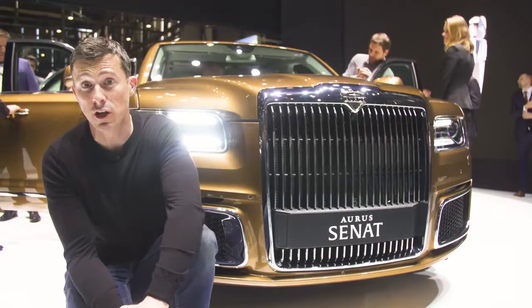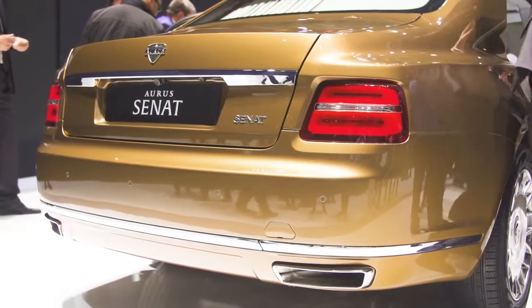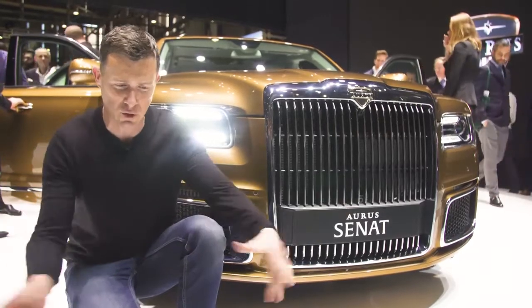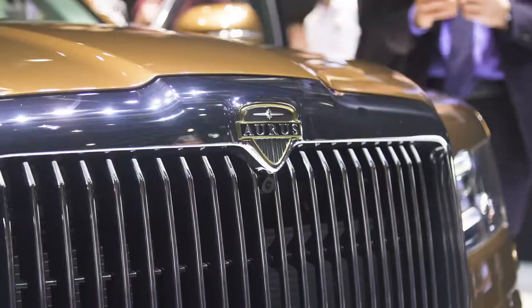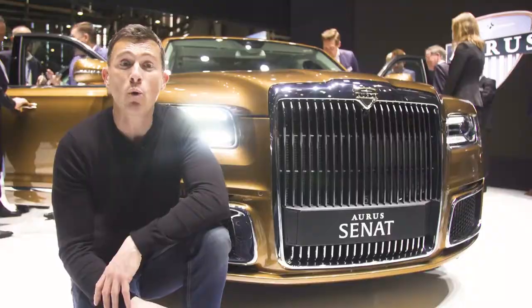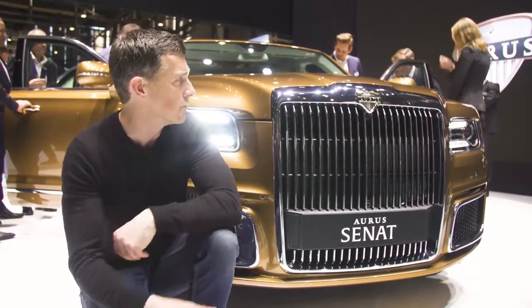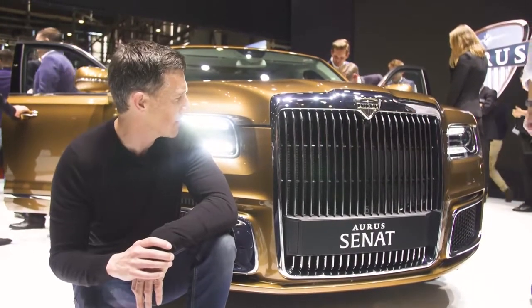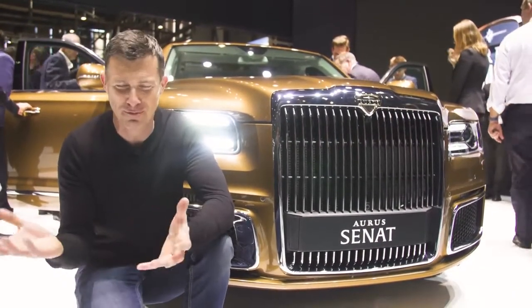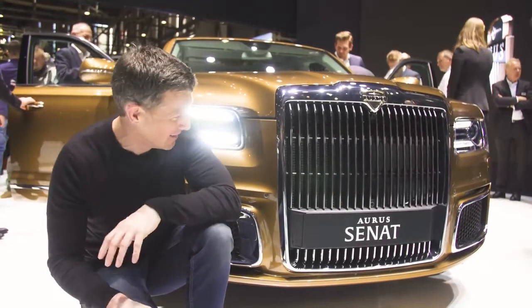Have you ever wondered what a Russian Rolls-Royce would look like? Well, there you go. It's called the Aurus Senat. It also looks a little bit like a Bentley from some angles — they've taken both designs and squished them together. Under the bonnet it's got a 4.4-litre twin-turbo V8 hybrid engine with 600 horsepower. It's also four-wheel drive, and inside it's rather luxurious. It's drawing quite a crowd — and look at the size of that grille. It's massive.